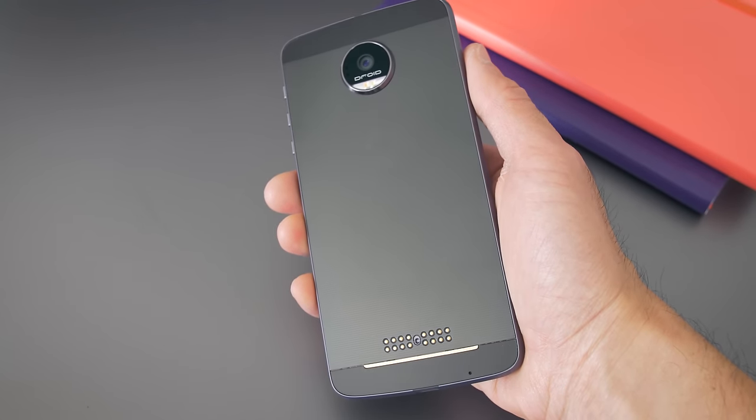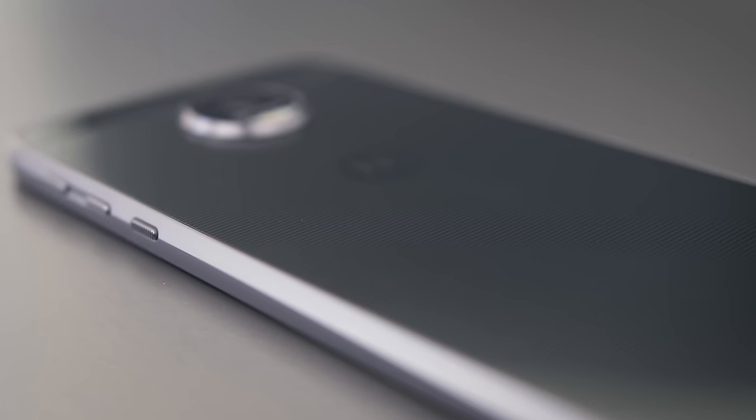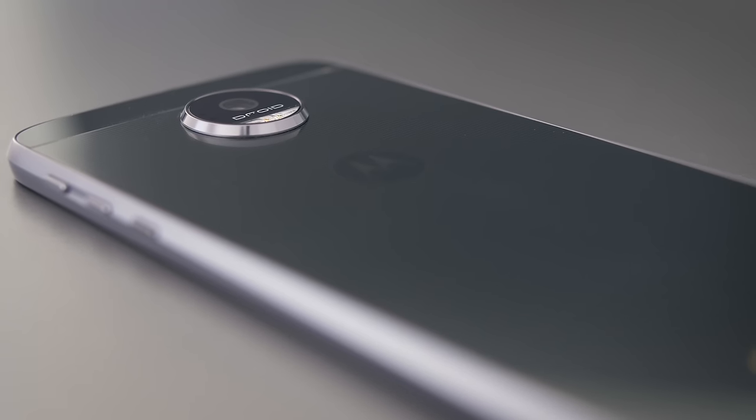Everything just feels super solid. The machining on the metal is great, the seams are tight, and there's next to no material flex because it is an aluminum body, even the back. It's actually one of the best built phones I've seen from Motorola.